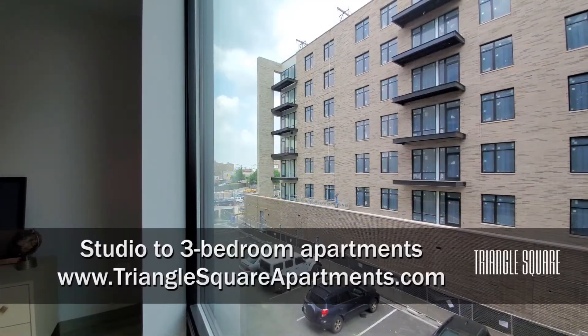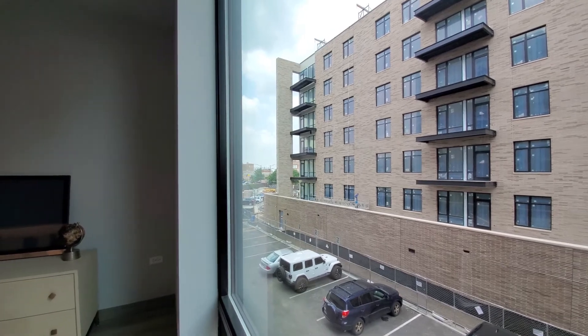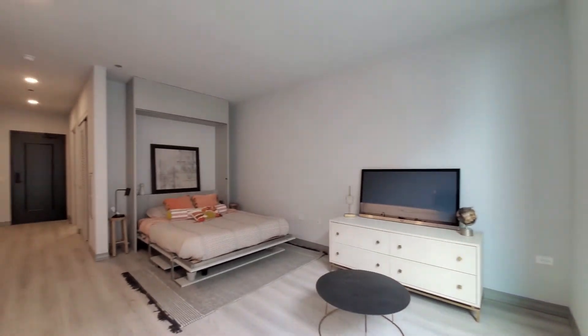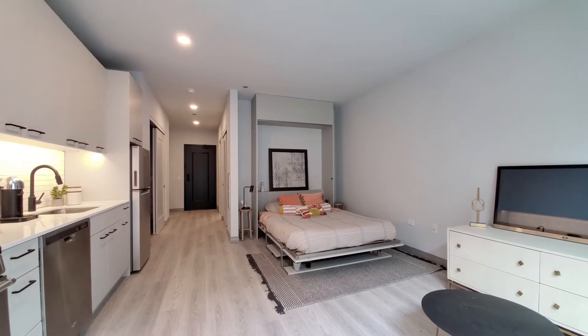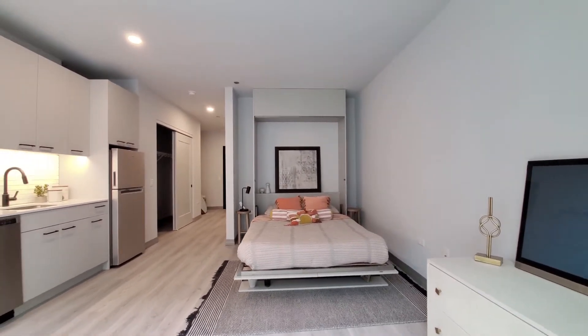I'm in apartment 249 looking out through floor-to-ceiling windows to the northwest, turning into a studio apartment with a fun feature — a Murphy bed. Kind of love it.